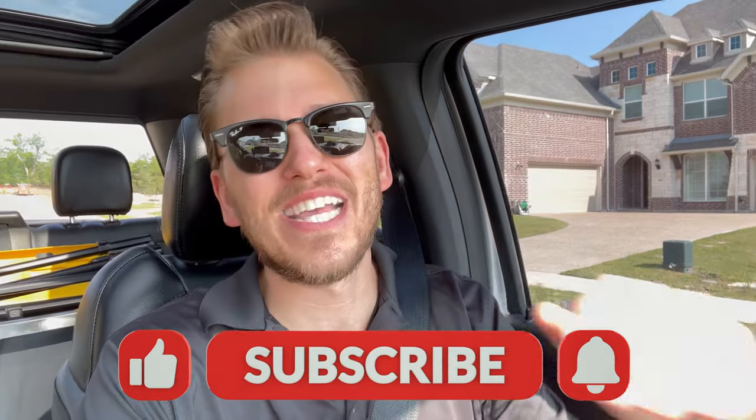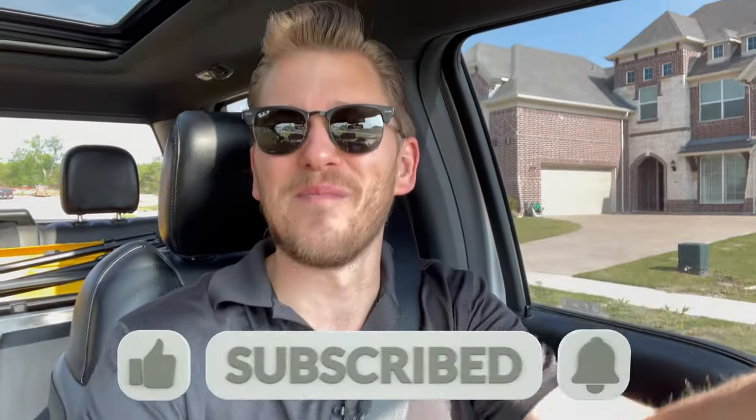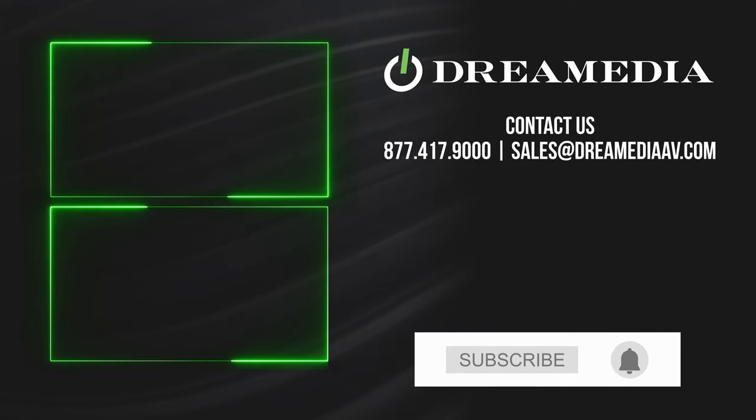If you like this video, give me a big thumbs up and make sure to smash that subscribe button down below for more. Drop some comments down below and let me know what you think. Till next time, this is Zach with Dream Media Home Theater. Thank you for watching. We'll see you next time. Bye.